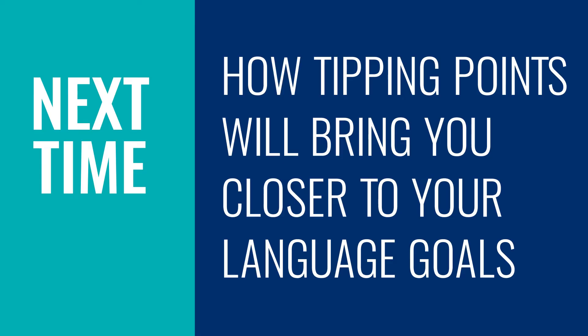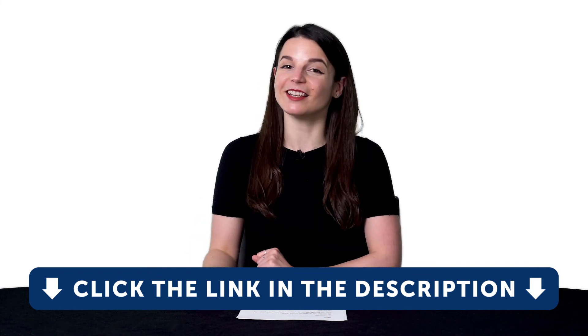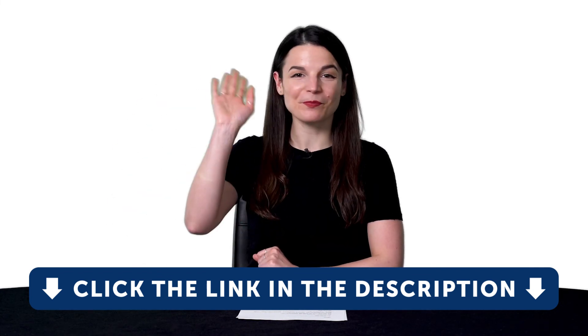Thank you for watching this episode of Monthly Review. Next time, we'll talk about how tipping points will bring you closer to your language goals. If you enjoyed these tips, hit the like button, share the video with anyone who's trying to learn a language, and subscribe to our channel — we release new videos every week. And if you're ready to finally learn language the fast, fun, and easy way and start speaking from your very first lesson, get our complete learning program. Sign up for your free lifetime account right now. Click the link in the description. See you next time. Bye!